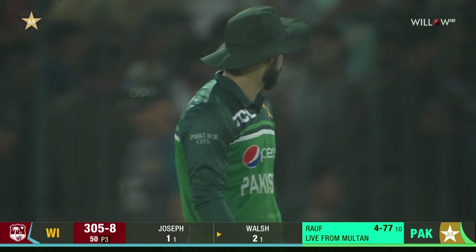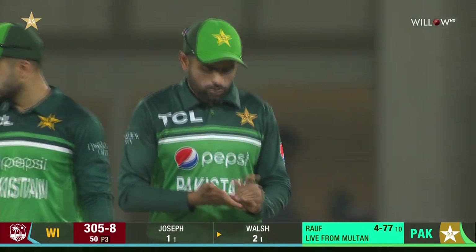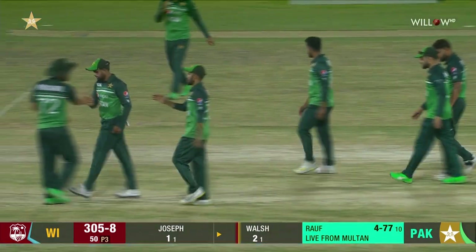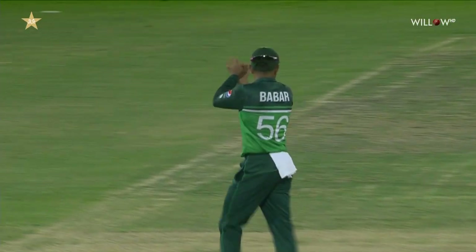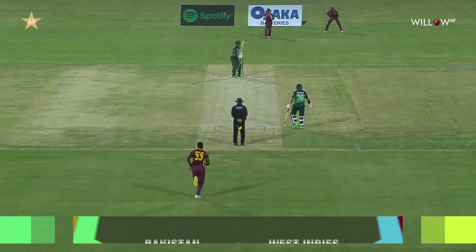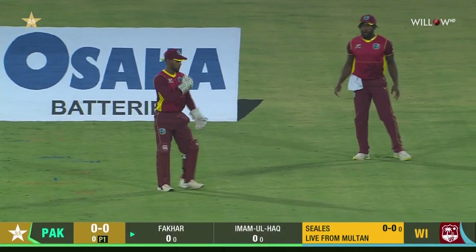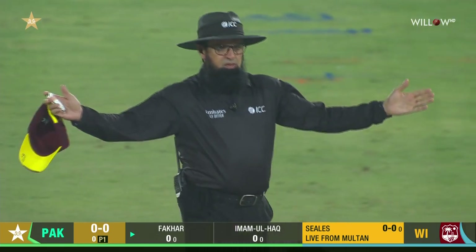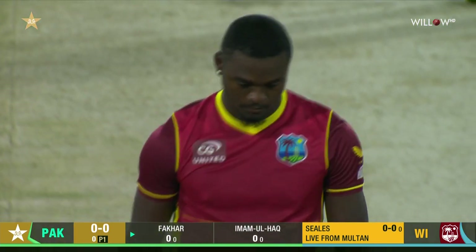Good control from Shadab and a good effort in the field from him. Will Babar lead his troops to another resounding batting effort? The West Indies will hope to have the final say. That's with a wide but no carry — and that's one of the things Shai Hope talked about during the interval, which we had been speculating about before.